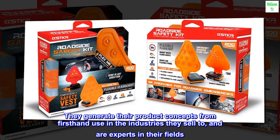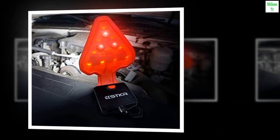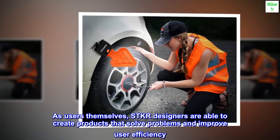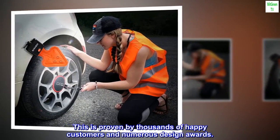They generate their product concepts from first-hand use in the industries they sell to, and are experts in their fields. As users themselves, STKR designers are able to create products that solve problems and improve user efficiency. This is proven by thousands of happy customers and numerous design awards.